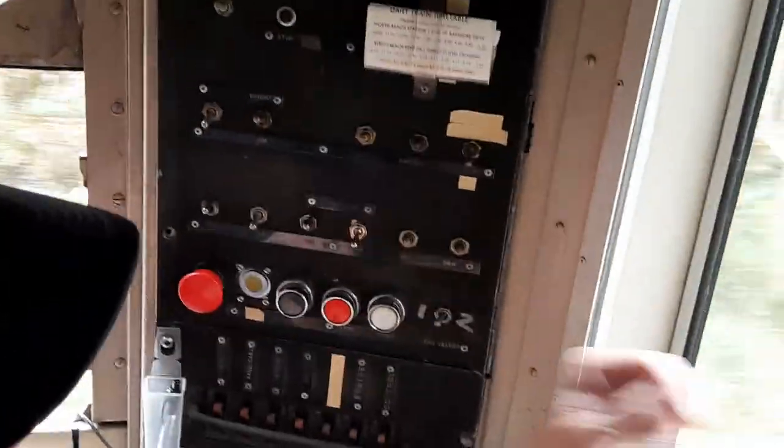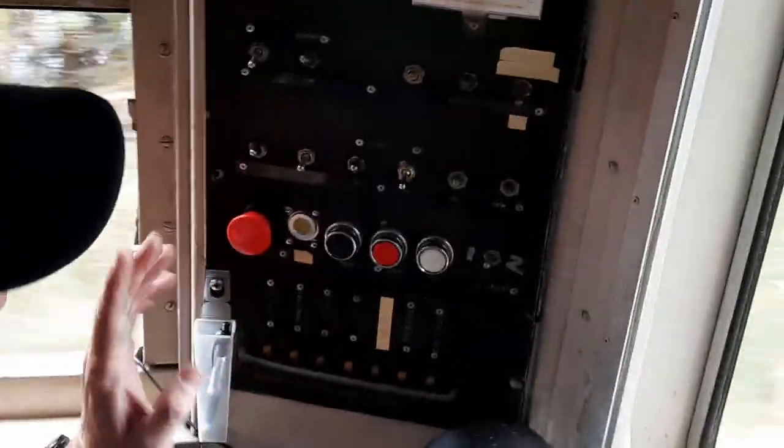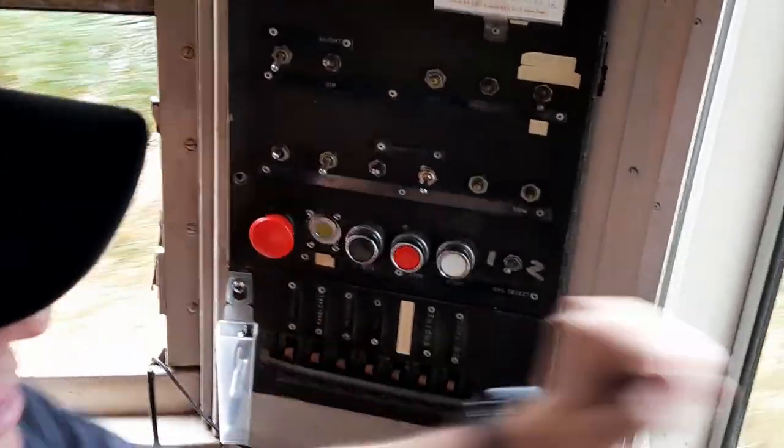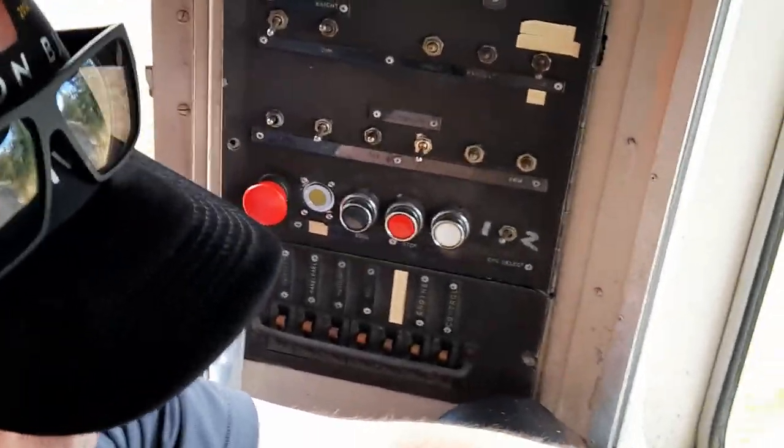Dave, you're pushing a red button. Do you want to tell people what that is? It's a vigilance control. If I don't press that for 30 seconds, a light will come on. Five seconds after the light comes on, a buzzer comes on.